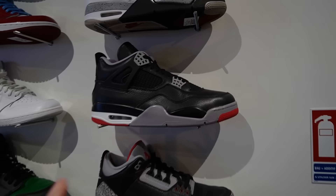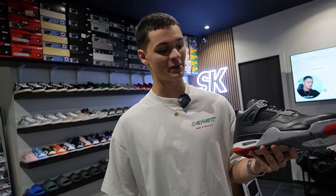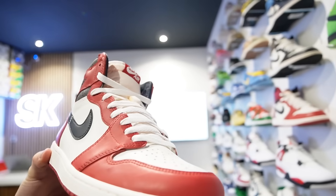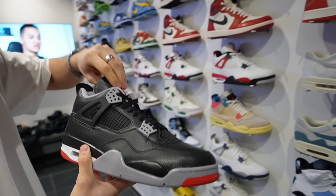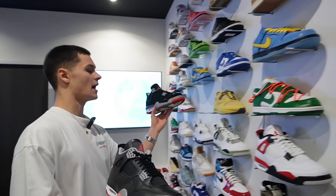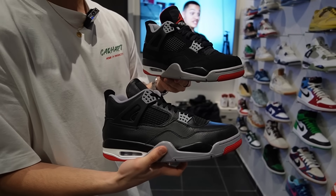J'ai jamais vu de Jordan 4 Bred en cuir. Eh bien, c'est normal — ça fait seulement une semaine qu'on peut voir ça. C'est la Jordan 4 Bred Reimagined. Je t'avoue, je boude un peu la paire. Petit 1 : je ne comprends pas où est l'aspect Reimagined — tu compares par exemple avec une Lost and Found qui, elle, était vraiment Reimagined, avec le côté vieilli. Là, je ne trouve pas. Mais en tout cas, c'est les semelles des 4 SB, donc hyper confort. Je trouve quand même la version 2019 avec le daim plus belle et plus facile à porter.